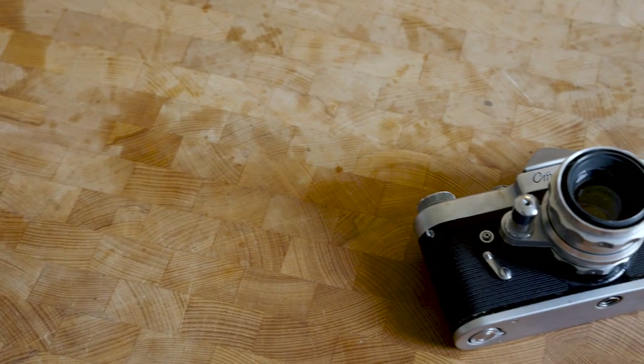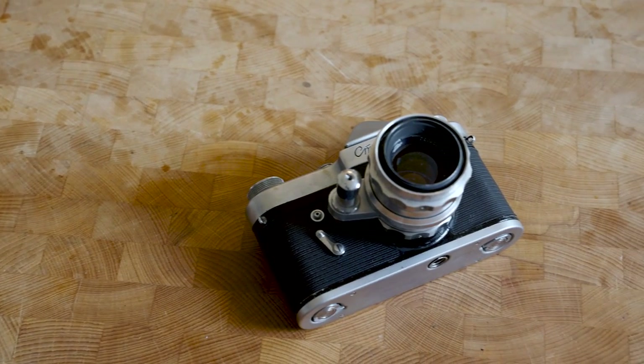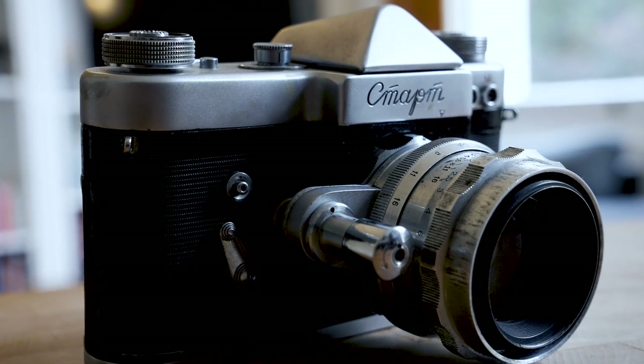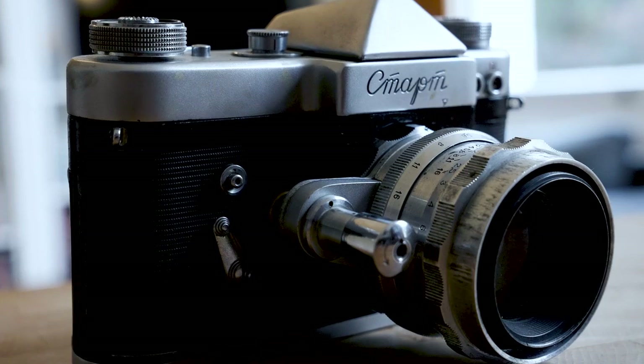KMZ wanted to create a rival for the Exakta SLRs so that journalists in the Soviet Union or Soviet-aligned countries had a top-of-the-range camera. They came up with the Start, which has a combined aperture lever and shutter button on the side of the camera, similar to a lot of the Exakta cameras at the time. It's also very similar to some of the Topcon SLRs made around the same time in Japan, which were a kind of precursor or pioneer for the Nikon F-series.